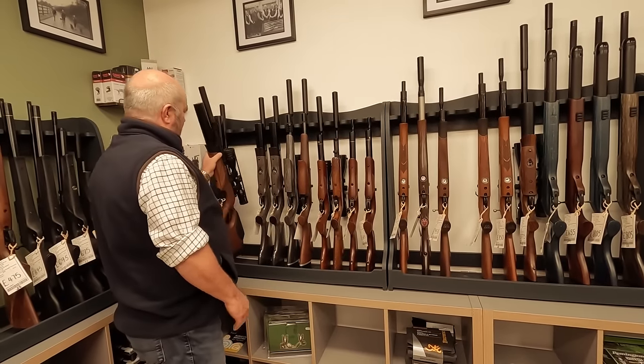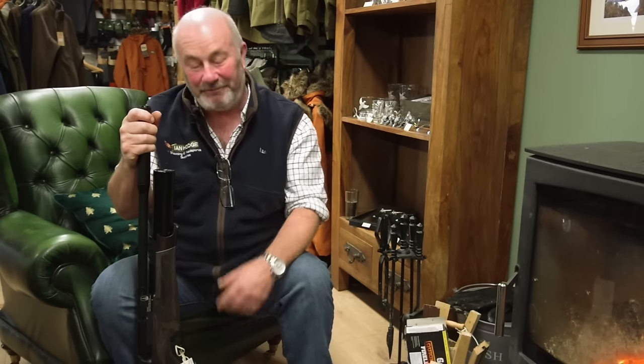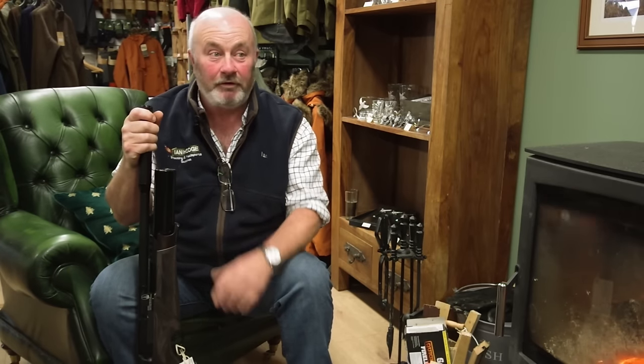Ian Hodge on which pro PCP airguns are selling well. PCPs now are getting more and more of the market, whereas once upon a time people still bought Springers. Springers still have a part, but with PCPs there are some budget ones which bring people in, and then as they get more serious they tend to move on to what we call the semi-professional or professional ones. The more you pay, you do get better quality for the money — it's not just a name thing.